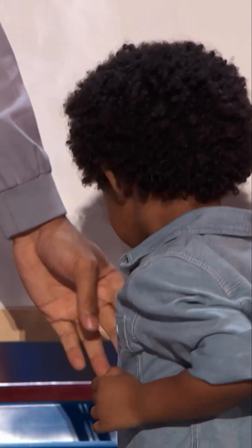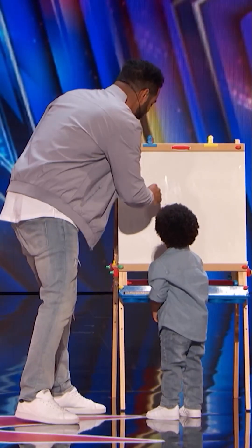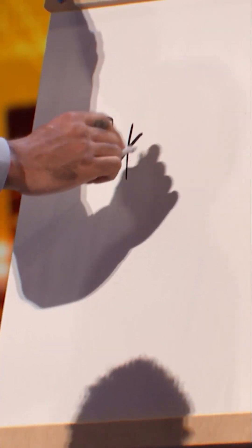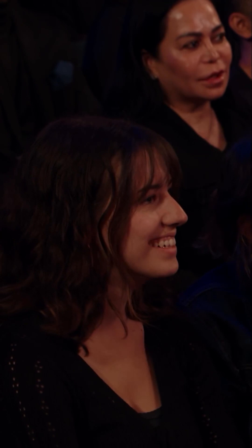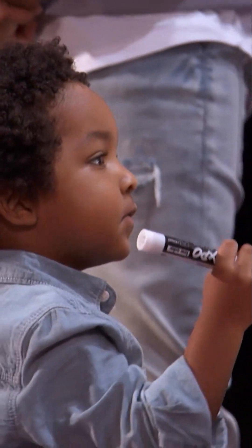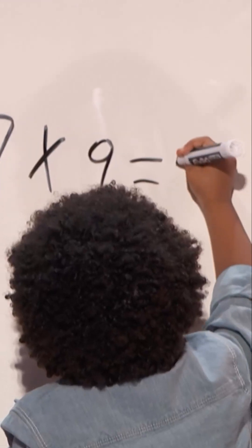Can you please give me a one-digit number? Seven. And can you give me another one-digit number? Nine. Seven and nine. So why is nine? You got it, buddy. Seven times nine is equal to... 63.